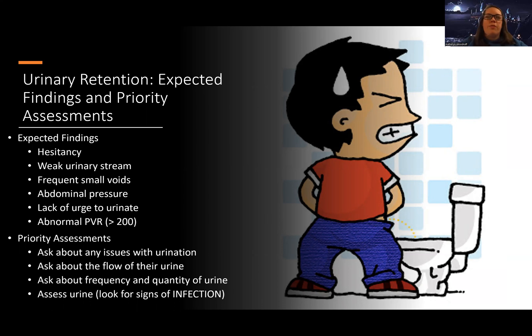And then there's the abnormal PVR. A PVR is a post-void residual — it's what's left in the bladder after you urinate. It should be less than 50. As you're getting up and getting close to 200, there's usually some sort of abnormality going on. We want to ask them about any issues with urination, about their flow, frequency, and quantity of urine, and also look for signs of infection. With urinary retention, infection is always a concern because urine is sitting in their bladder. When urine has stasis, it's going to be high risk for infection.